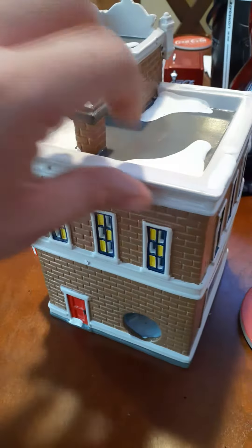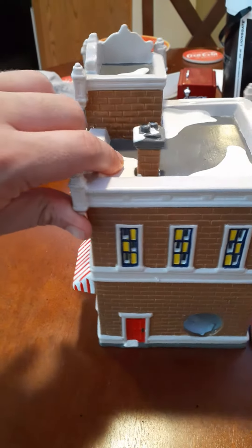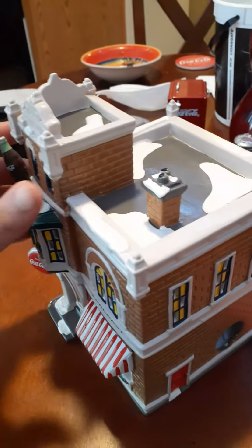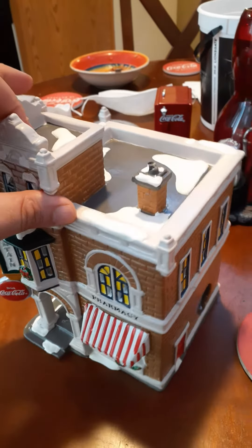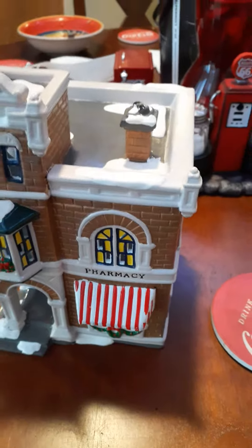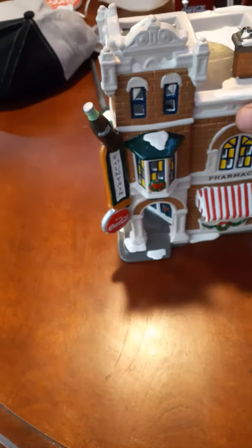I'm gonna probably put this in a little cardboard box or something to store it. Oh my god, this is cool. I love Coke stuff — I'm a sucker for it. I really like my Coca-Cola. This thing is cool, it's got a light.